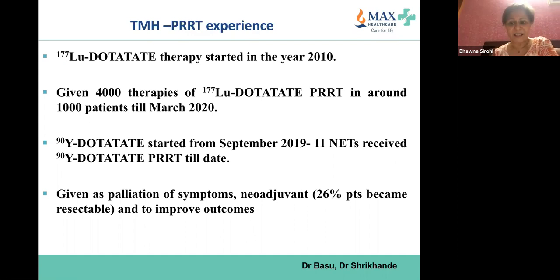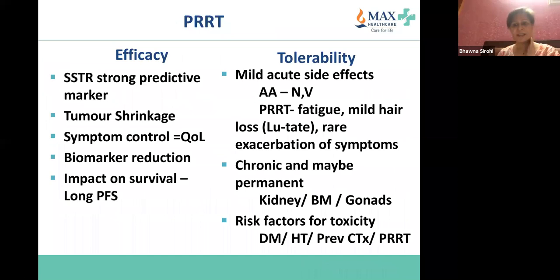Lutetium DOTATATE treatment was started at Tata Hospital in 2010 — approximately 4,000 treatments have been done, as shared by Dr. Basu and Dr. Shrikhande. Yttrium DOTATATE is considered standard of care, given mainly as palliation of symptoms and with neoadjuvant intent. Approximately 26% — about a quarter — of patients became resectable when given as neoadjuvant treatment. Side effects: mild acute nausea and vomiting early on related to amino acid infusion and fatigue.